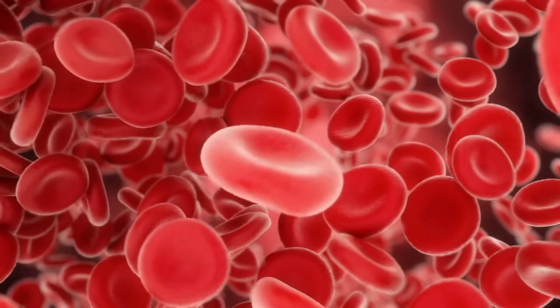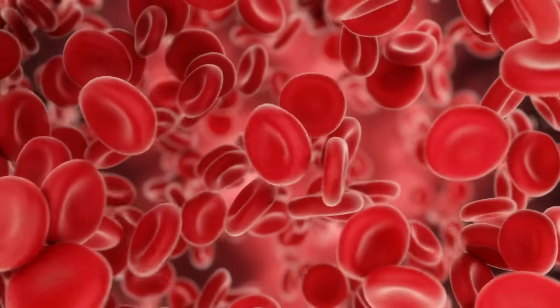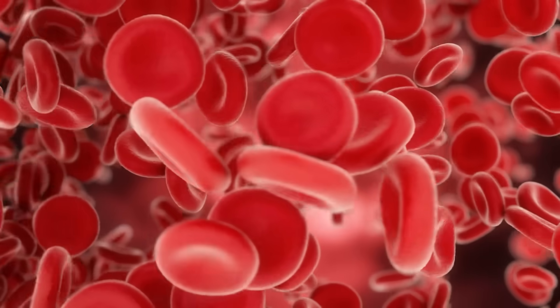But when the endothelium becomes inflamed from stress, poor diet, high blood sugar, or toxins, it stops producing enough nitric oxide. And without enough nitric oxide, the arteries lose their ability to dilate. The smooth muscles around them start to tighten, blood pressure rises, and oxygen delivery to your heart and brain begins to fall.